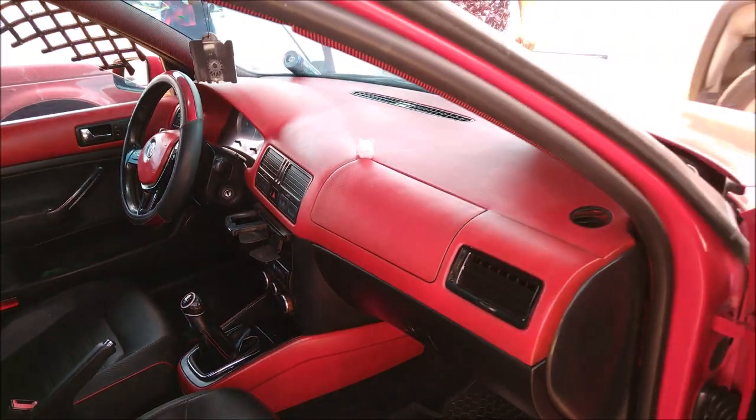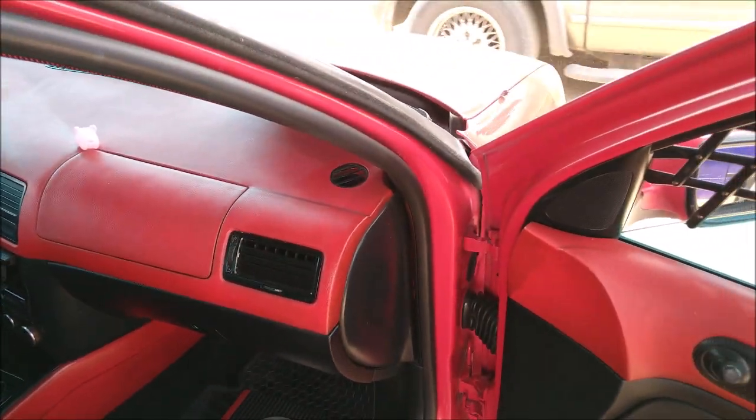El sistema eléctrico de esta Jetta es el original. Solamente se le puso una batería más grande.